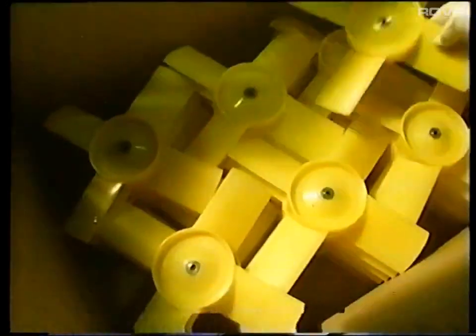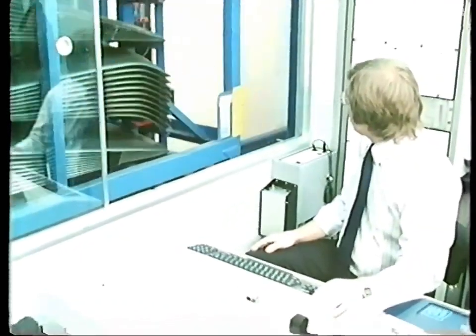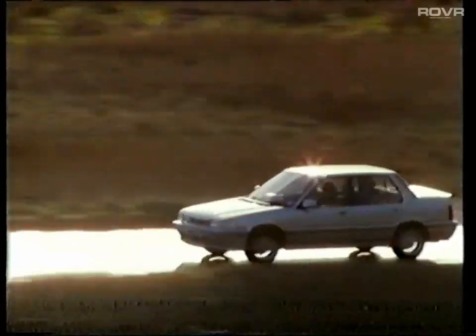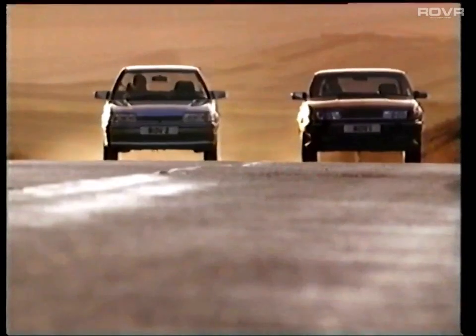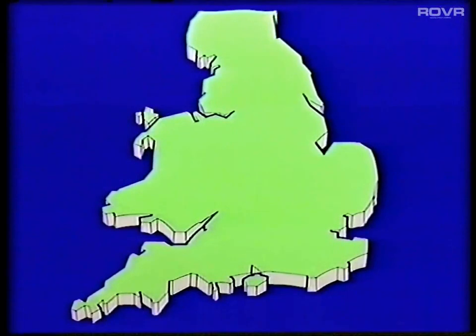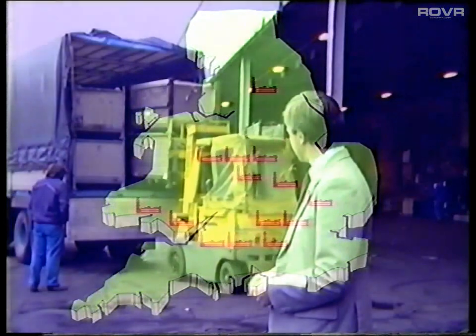All that entails in getting the components to the track at the right time, and putting them together in the right way. And that's only the Metro. Add the Mini, Montego, Maestro, and Rover range, and the figure runs into tens of thousands. To make them, Austin Rover has 14 factories with 38,000 people working on the design, process, and manufacture of components and assembling the finished cars. Over and above that, Austin Rover ships in almost 900 million pounds worth of components each year from outside suppliers.